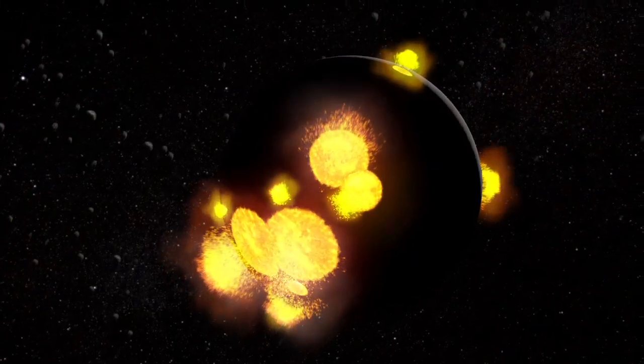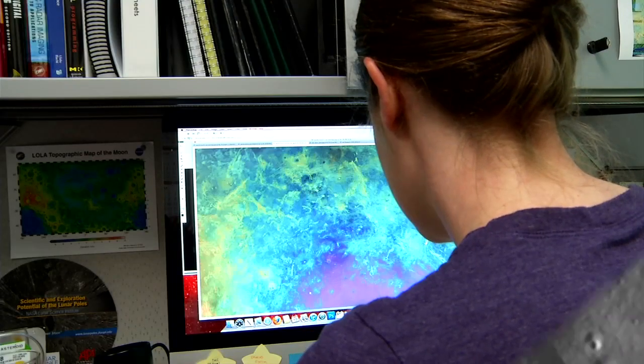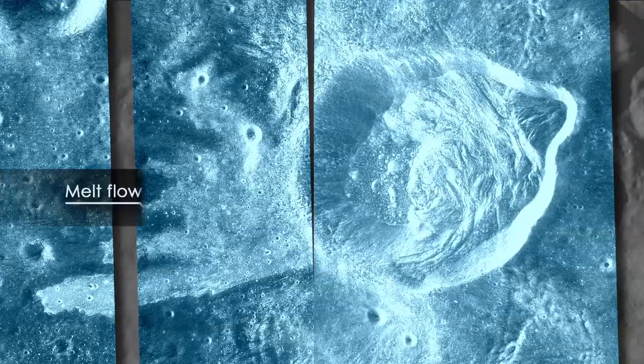Sometimes when an impact crater is formed, a huge sheet of melt is thrown out. This melted rock flows across the surface, but then over time it's covered over by stuff from other impacts. But with the radar it just blows right through all that and you can see this beautiful image of the melt flow coming out of the crater.